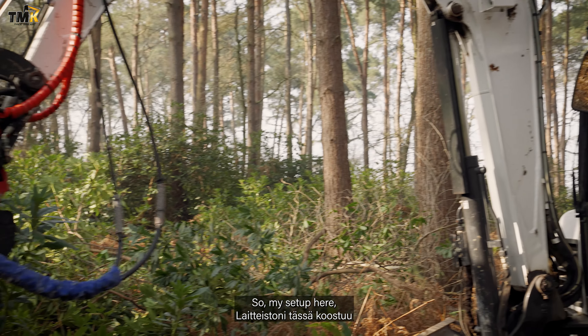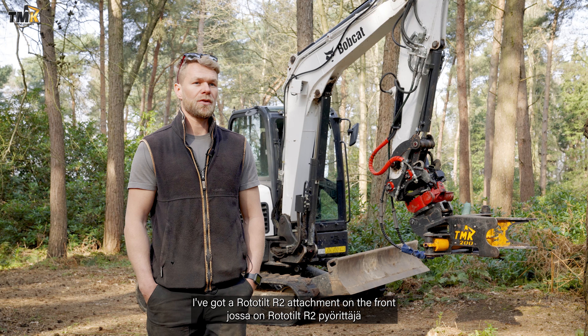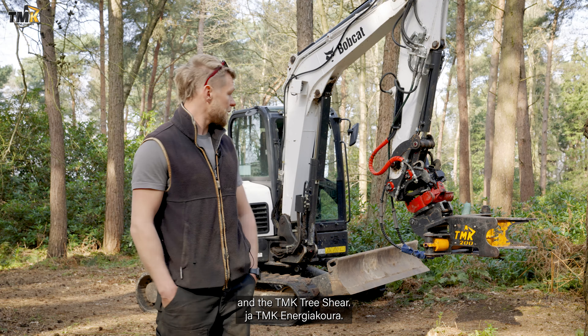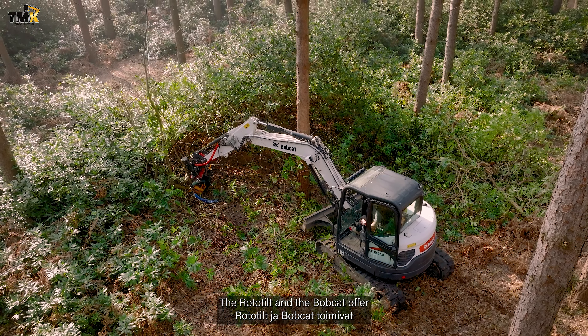My setup here — I run a Bobcat E62. I've got a Rototilt R2 attachment on the front and the TMK tree shear. The Rototilt and the Bobcat offer such a versatile operation, from anything from ditching, drainage and site clearance to the running and operation of the TMK.